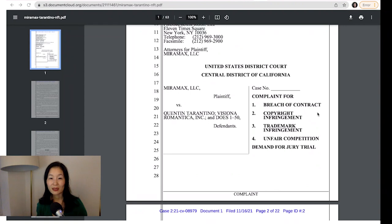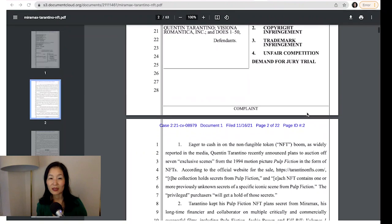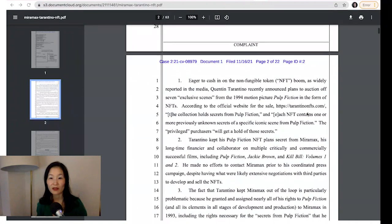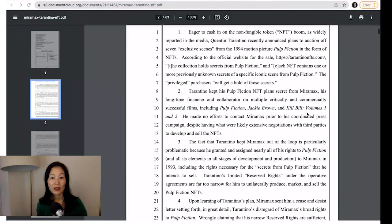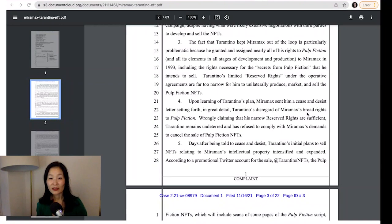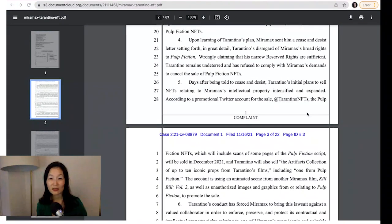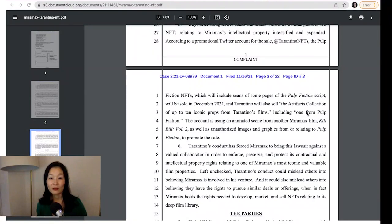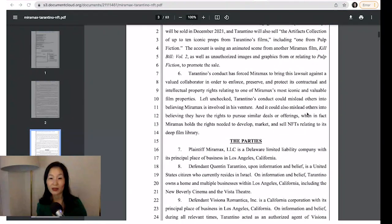By the sound of it, Miramax thinks that Tarantino's decision to NFT work that has murky rights could lead to other artists making the same move. Tarantino's conduct has forced Miramax to bring this lawsuit against a valued collaborator to enforce, preserve, and protect its contractual and intellectual property rights relating to one of Miramax's most iconic and valuable film properties. Left unchecked, Tarantino's conduct could mislead others into believing they have the rights to pursue similar deals, when in fact Miramax holds the rights needed to develop, market, and sell NFTs relating to its deep film library.